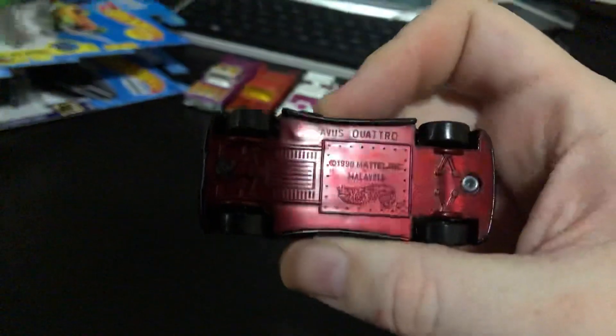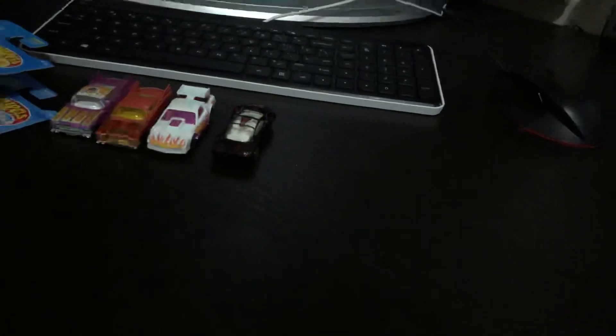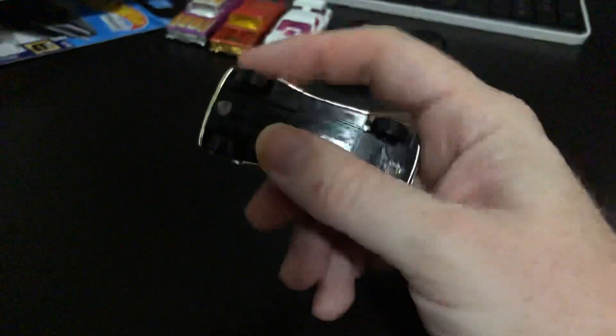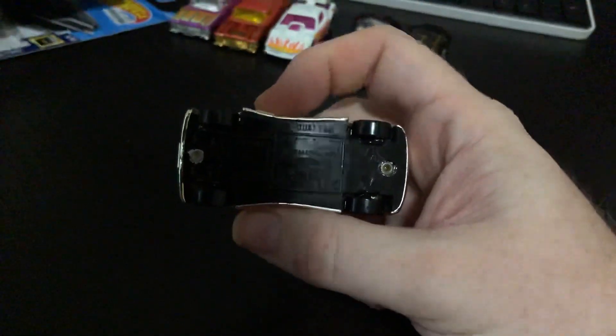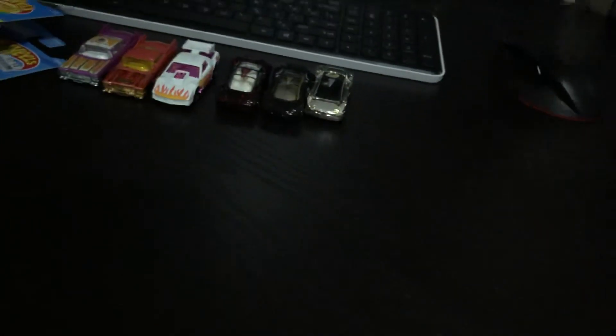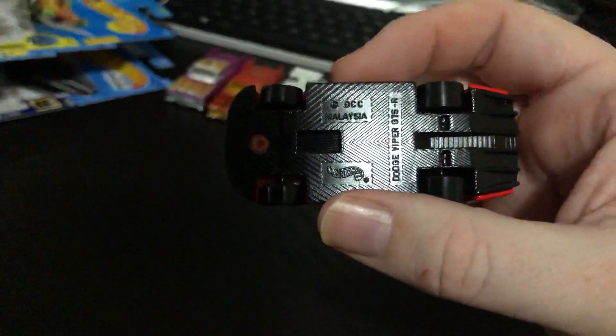Then we have the Audi Quattro from 1990 — got a couple of different variances of that one. We got this one with the bank note design, and we got this silver one — another Quattro — this one just has a sticker on the top. And then we got this one which is a Dodge Viper GTS-R.